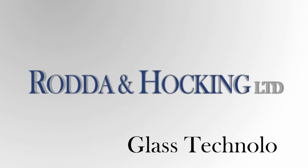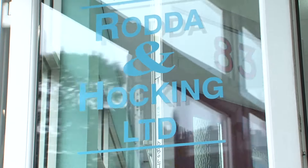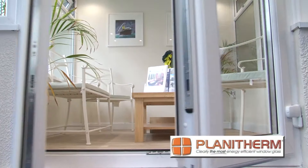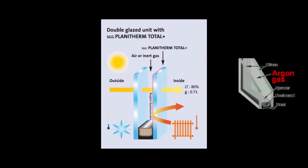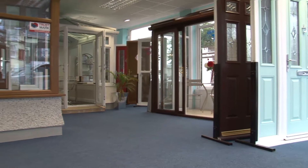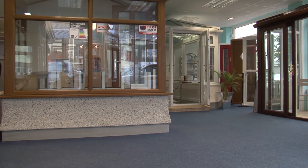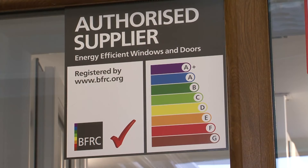All Rodder and Hocking products are supplied and fitted as standard with the very latest in glass technology. PlaniTherm Total Plus represents the next generation of low-emissivity, low-E coating. PlaniTherm Total Plus with argon gas offers up to three times more insulation than standard double glazing. The qualities of this glass allow the room to be warmed by the sun's rays, and the reflective coating on the inner pane reflects the heat back into the room. The addition of argon gas as standard ensures the very highest energy efficiency possible.